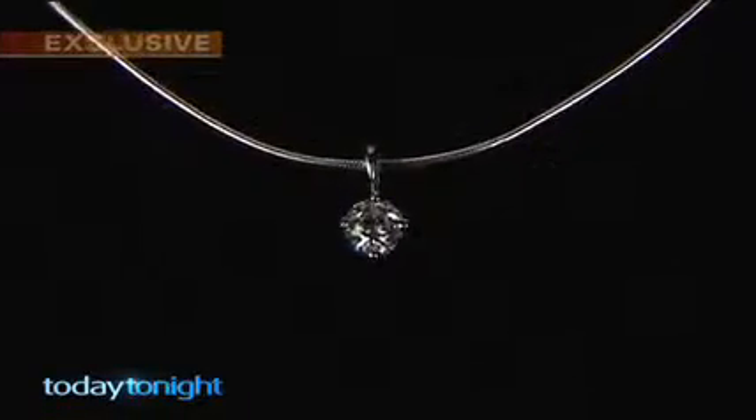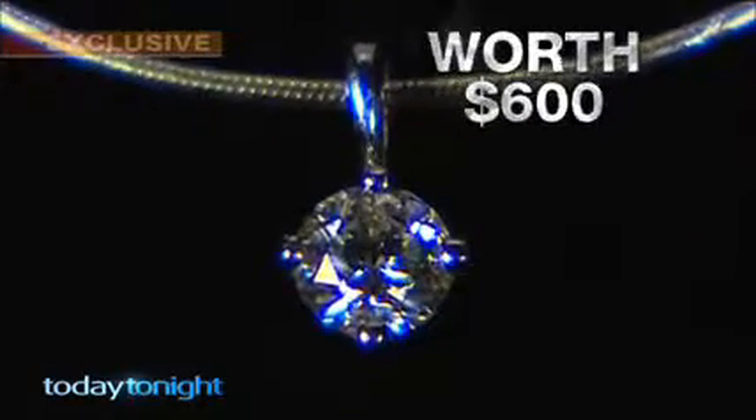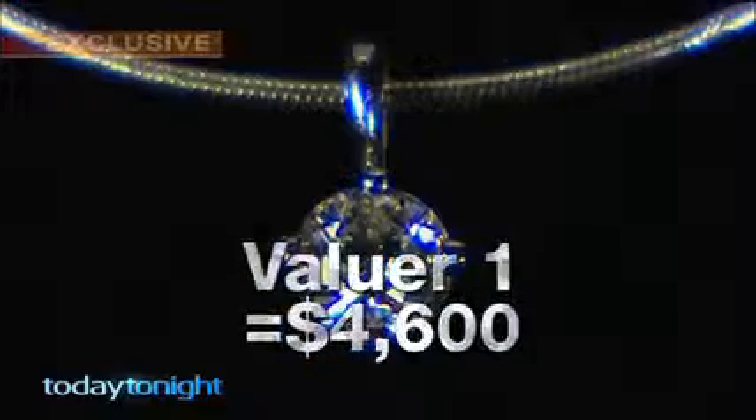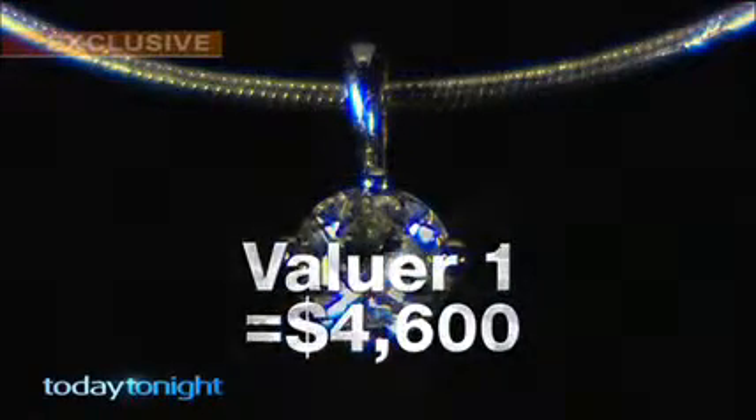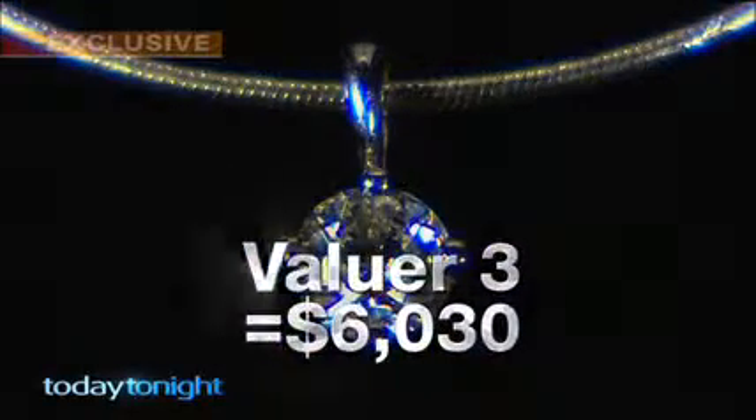They all seemed to pick up on similar things, like the quality and the clarity, so there was a certain amount of consistency. The one inconsistency was the values. Valuer one said our pendant, purchased wholesale for $600, was worth $4,600. Valuer two said $5,700. A third valuer said it was worth $6,030.